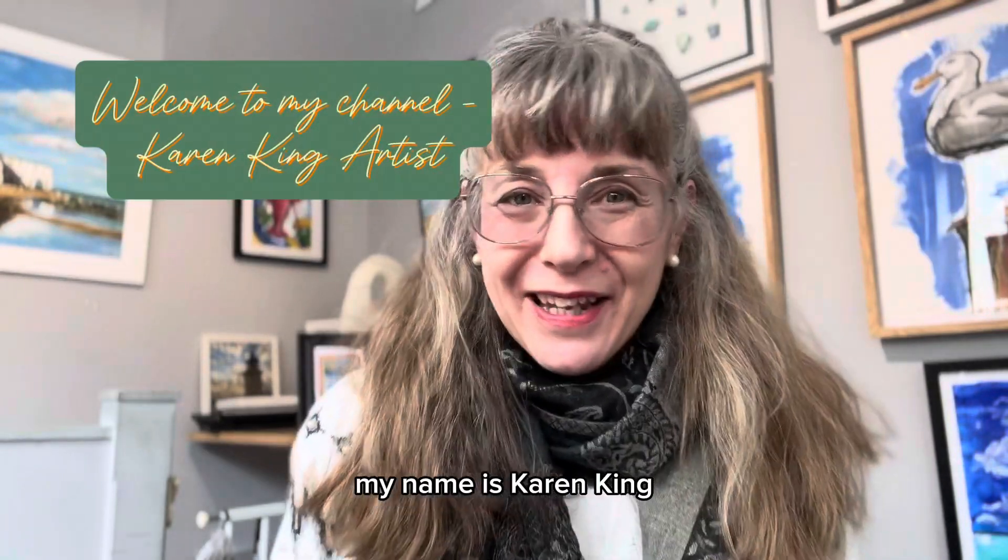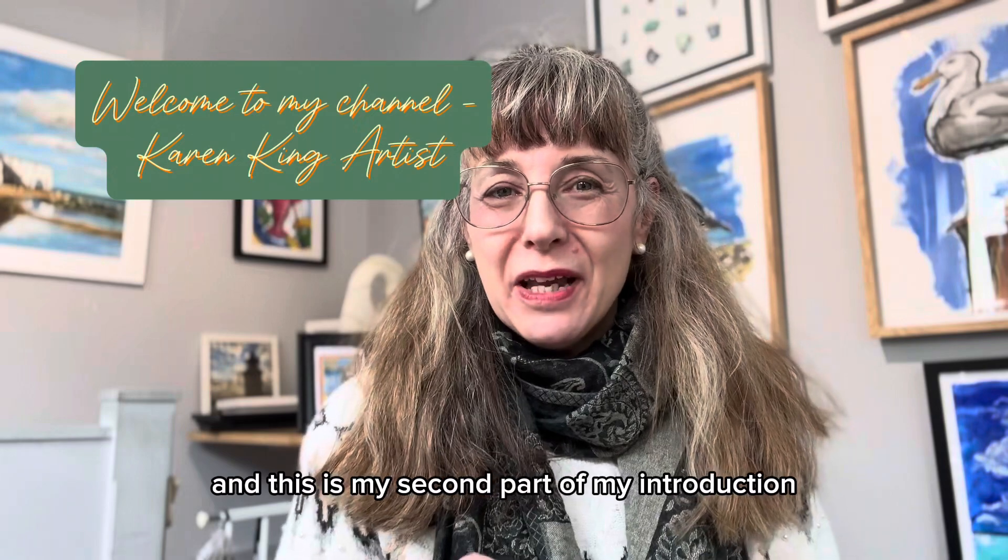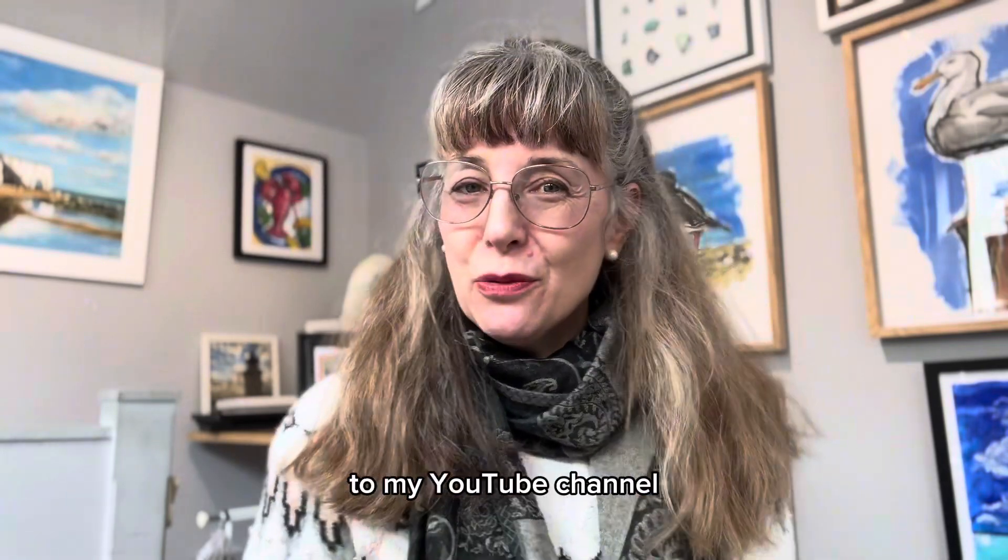Hi everyone, my name is Karen King and I am an artist and illustrator, and this is the second part of my introduction to my YouTube channel.